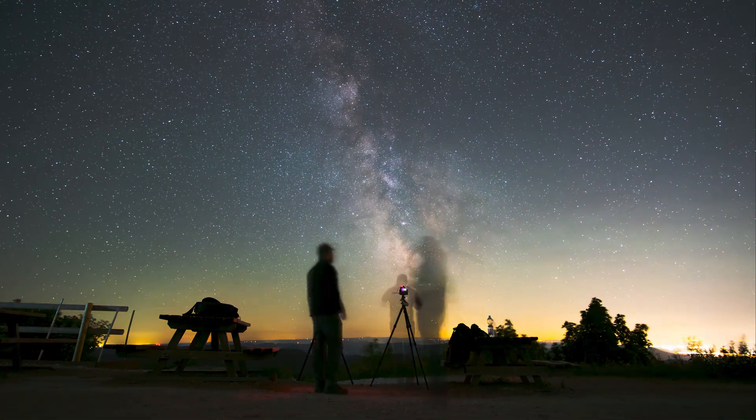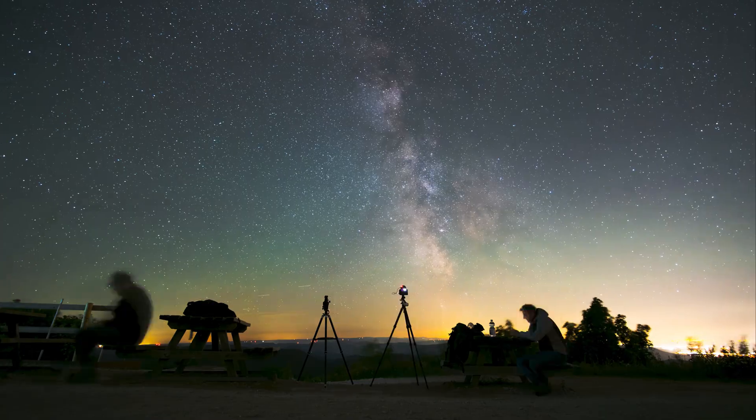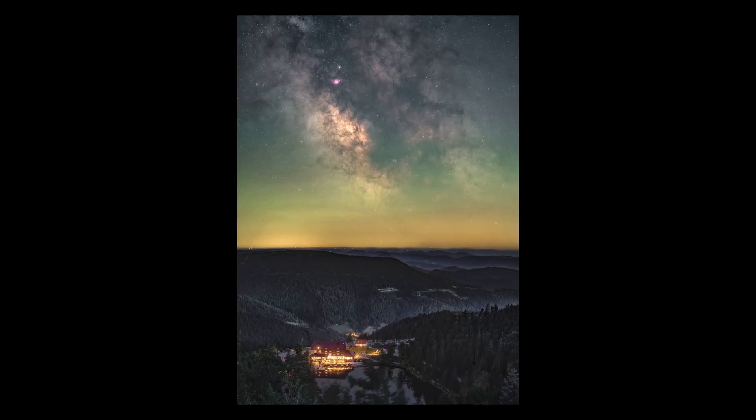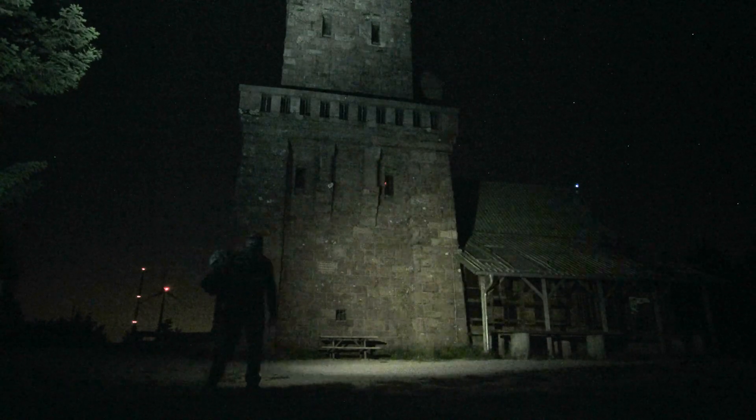We got treated with an insane amount of green airglow — I didn't even notice it on location. We're now going to shoot the larger tower. Martijn has shot it on 50 millimeters; I'm going to shoot it at 24 millimeters a bit further down the road, which creates a nice leading line into the tower. The Milky Way is just to the right of it — excellent stuff.